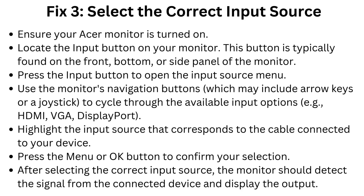Fix 3: Select the correct input source. Ensure your Acer monitor is turned on. Locate the input button on your monitor, typically found on the front, bottom, or side panel. Press the input button to open the input source menu. Use the monitor's navigation buttons — arrow keys or a joystick — to cycle through available input options such as HDMI, VGA, or DisplayPort. Highlight the correct input source and press the menu or OK button to confirm. The monitor should then detect the signal and display the output.